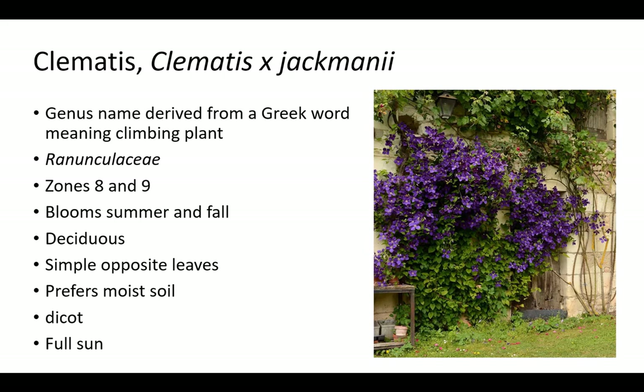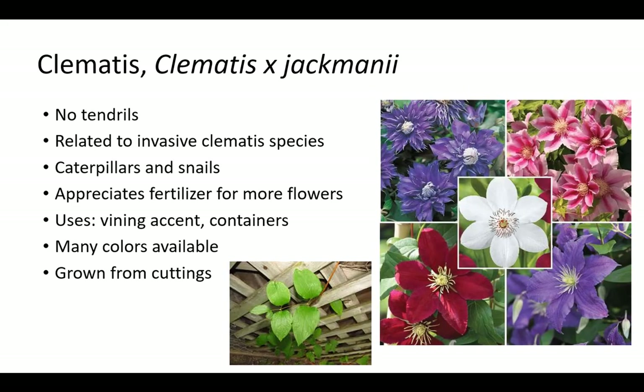Clematis is related to buttercup flowers; both are members of the Ranunculaceae family. The genus name Clematis is derived from a Greek word meaning climbing plant. It blooms summer and fall and has deciduous, simple, opposite leaves. Plants thrive in zones 8 and 9, moist soil, and full sun. Clematis is not drought tolerant. Plants have no tendrils and are related to invasive Clematis species. Clematis is susceptible to caterpillars and snails and appreciates fertilizer for more flowers. Many colors are available and it is grown from cuttings as a vining accent and in containers.